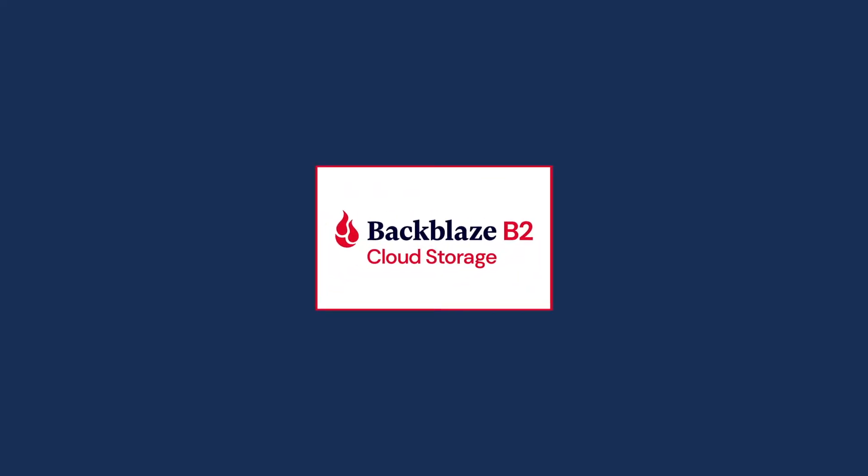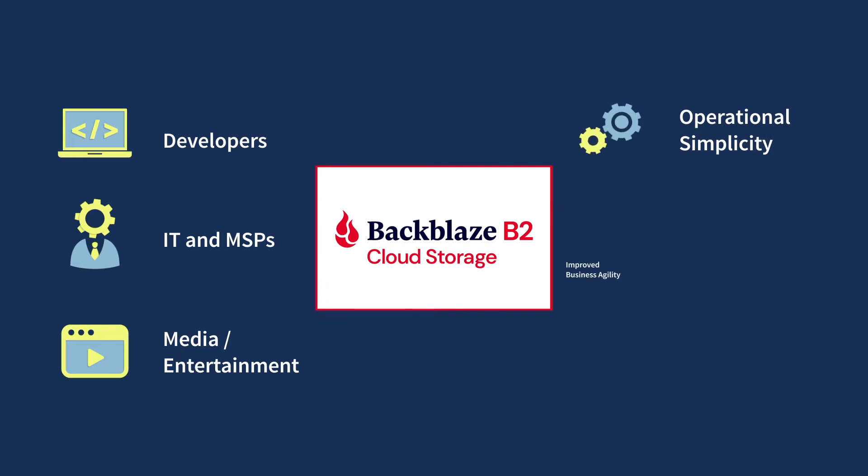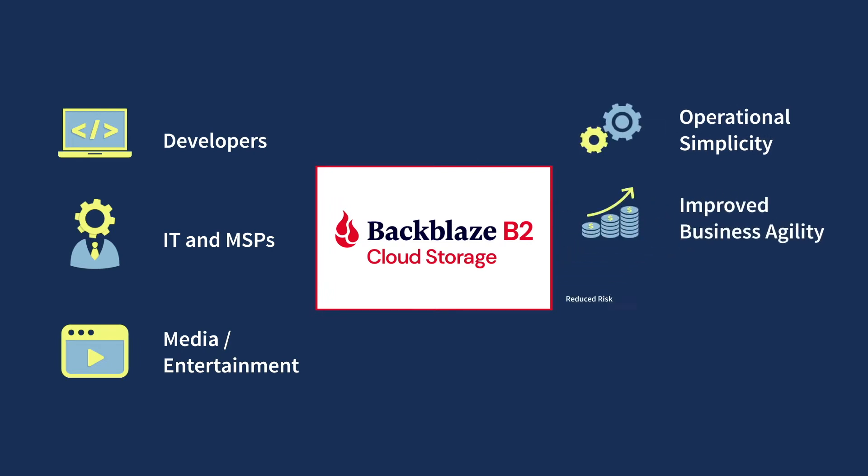Backblaze B2 Cloud Storage is an enterprise-grade, S3-compatible storage platform that can help developers, IT admins, and MSPs, and media-heavy teams to both lower cloud spend and administrative burden. B2 Cloud Storage provides operational simplicity, improved business agility, reduced risk to the organization, and predictable cost savings.